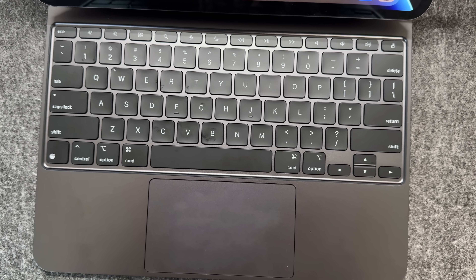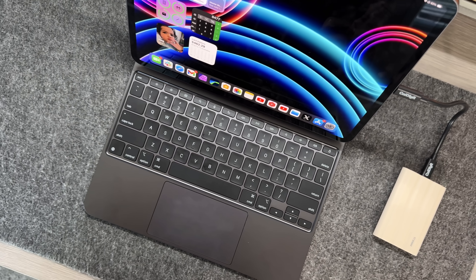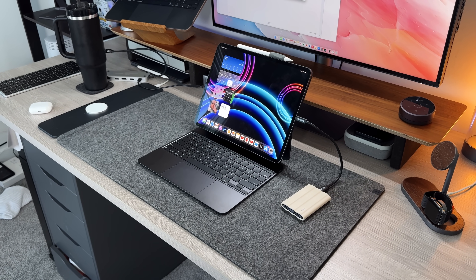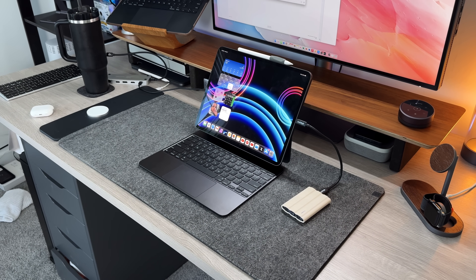Since 2018, the biggest knock on the iPad Pro has been that the hardware is leaps and bounds better than the software, and that iPadOS is holding it back. But over the last six years I've done my best to debunk that by showing people how I personally use my iPad Pro as my main computer, and how in certain situations — depending on who you are — it is actually much better than macOS and much more productive than a regular desktop experience.